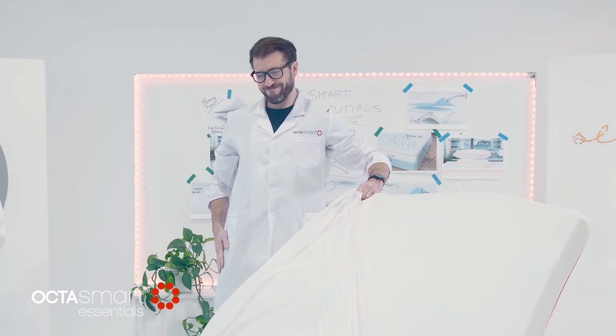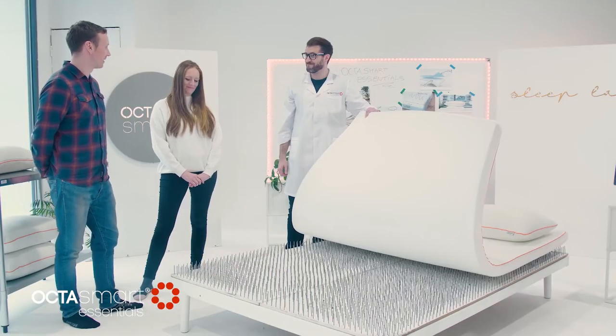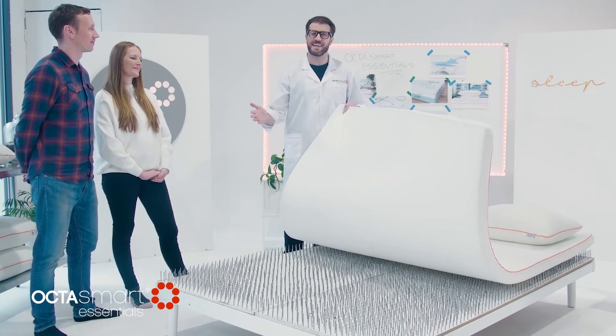It's incredible — I've been lying on a bed of nails! How is that even possible? Considering the topper is only a few inches thick, you just don't feel a thing. The OctoSmart topper has turned this bed of nails into a bed of dreams.